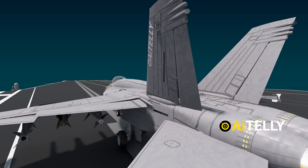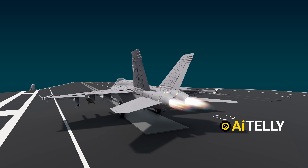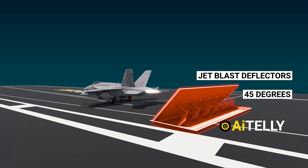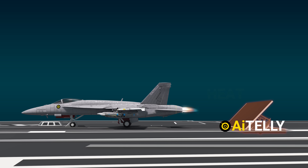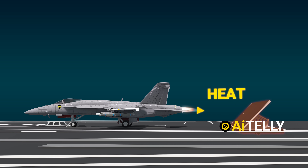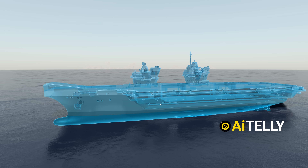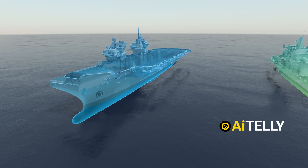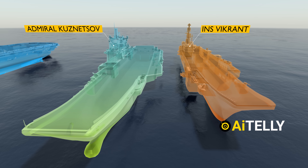Fighter jet exhausts are extremely powerful, so just before takeoff, jet blast deflectors are raised upward at a 45-degree angle using hydraulic cylinders. This prevents extreme heat from damaging high-value assets stationed nearby. Interestingly, the Queen Elizabeth class does not have catapult launching systems — similar to Russian and Indian carriers.